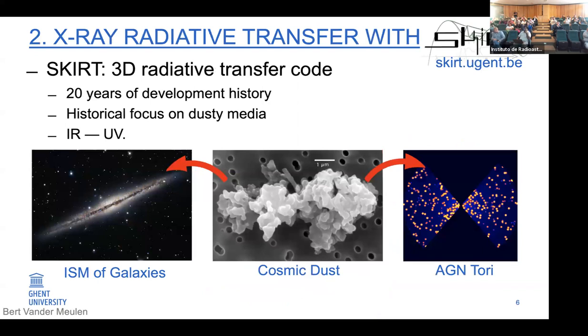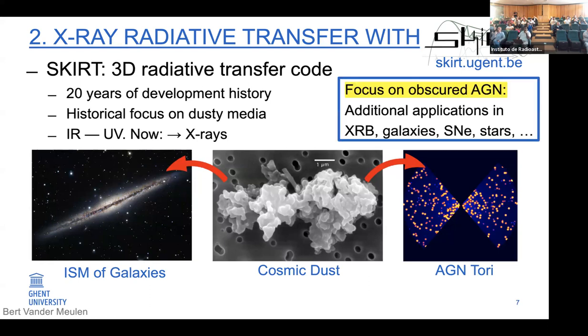A very brief introduction on SKIRT: SKIRT is a Monte Carlo radiative transfer code that was developed and is actively maintained at Ghent University. It has a 20-year development history and a lot of features. Originally, we focused on radiative transfer of dust — first in galaxies, then around AGN. Now for my PhD, I have extended the SKIRT code into the X-ray range to study obscured AGN. However, the X-ray physics is quite general, with nice applications in X-ray binaries, galaxies, supernovae, stars, and more.